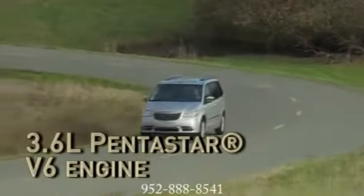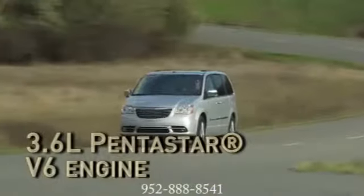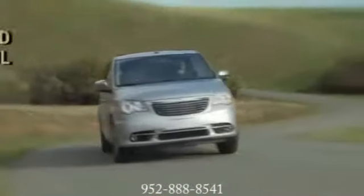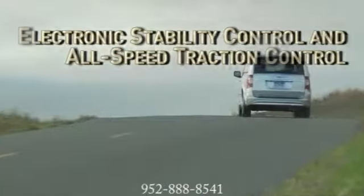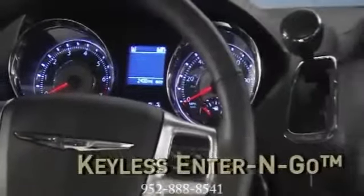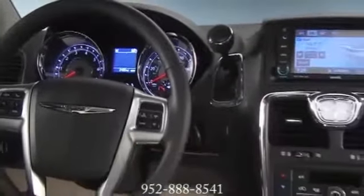All Town & Country models are equipped with a powerful, fuel-efficient 3.6-liter Pentastar V6 engine paired with a 6-speed transmission with electronic range select, and independent suspension adds smoother handling. Features like standard safety tech and Parkview rearview camera keep you safe.